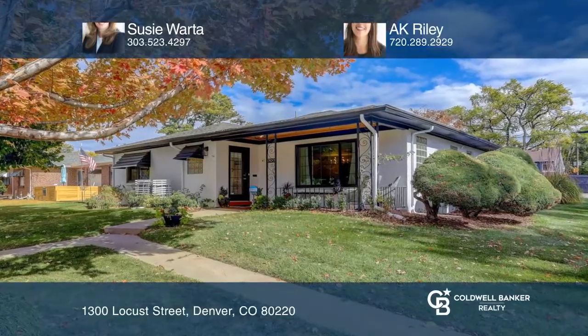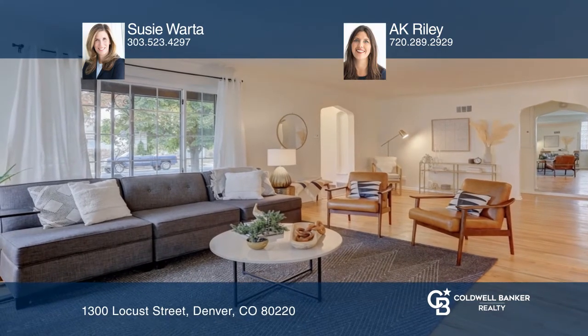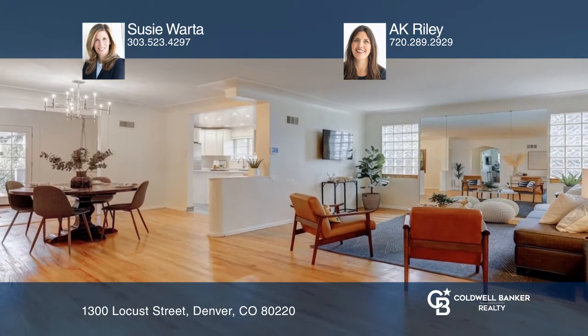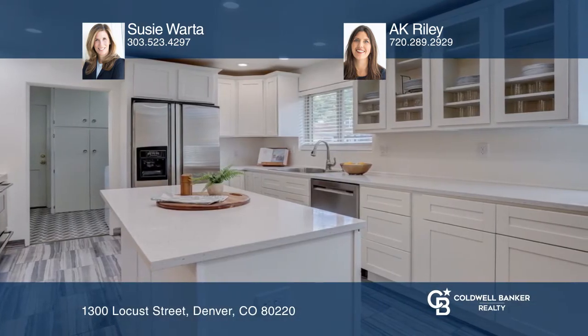This beautifully renovated Mayfair ranch-style home features a bright open family room, a spacious dining area, and a large beautifully remodeled kitchen boasting all-new white shaker cabinets, quartz countertops, and stainless steel appliances.